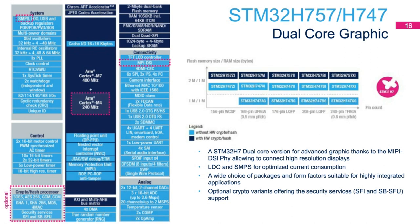This product embeds an LDO and also an SMPS for optimized current consumption. Optional crypto variants offer security services such as SFI and SMI, secure boot, and secure firmware upgrade support. Since this product line is intended for consumer-grade graphics applications, it comes only in consumer-grade temperature range of minus 40 to 85 degrees centigrade.